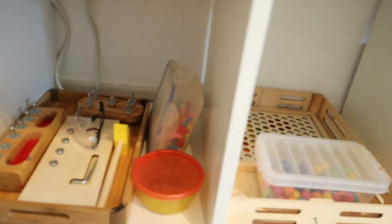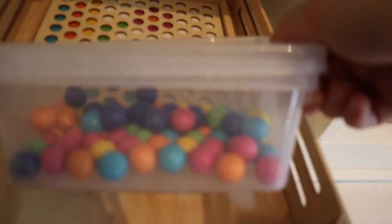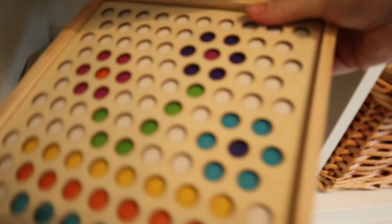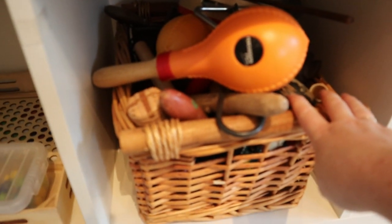Down here we have practical life activities — goggles, an Allen key and a hammer with a game called Tap It with tiny wooden pieces you can hammer with little nails. The girls know about safety. We also have a screwdriver and screws. There's a colour matching activity from Amazon — it has coloured balls and a picture with divots to balance the balls on matching each colour. Iris is really enjoying this right now.